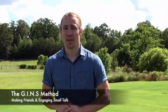Hello everyone. Today I'm going to teach you my four-step Gens method to making friends and having more meaningful small talk.